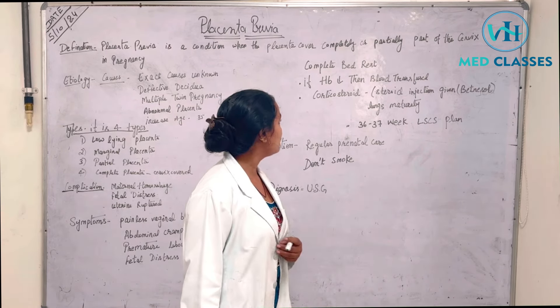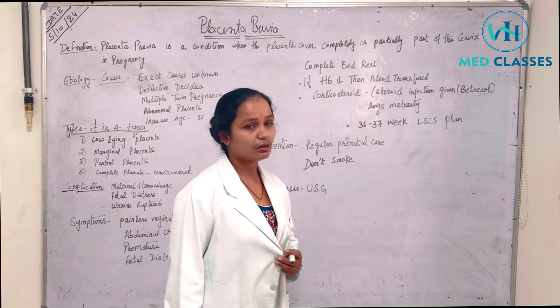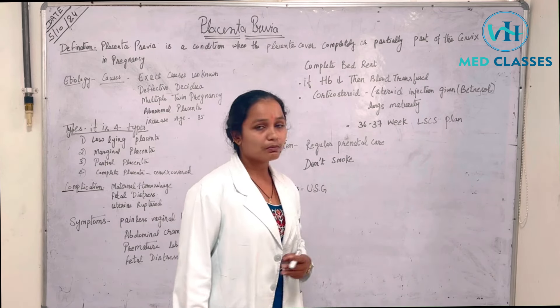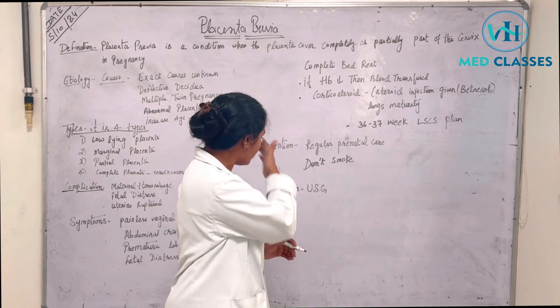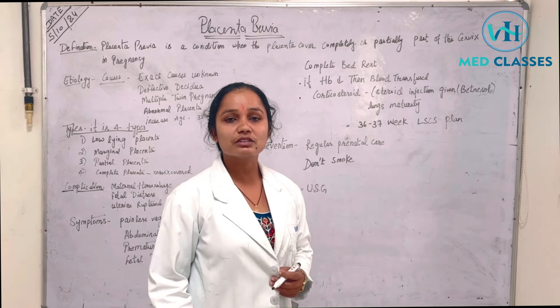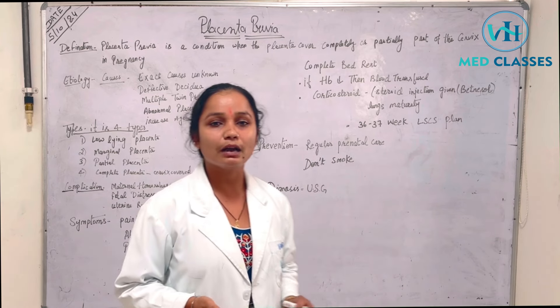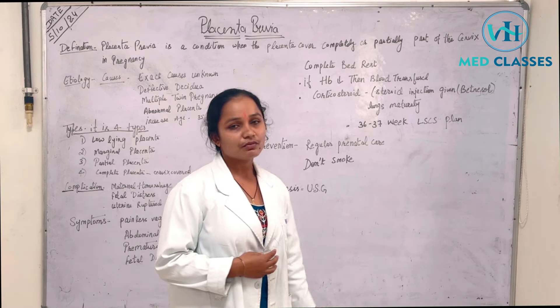For prevention and management: regular prenatal check-up is important. Do not smoke. People need to be aware of this condition, and we must handle this properly. Thank you.